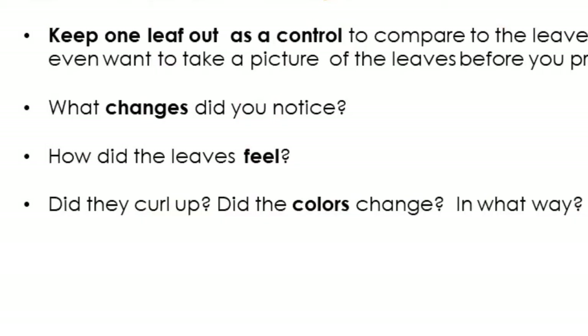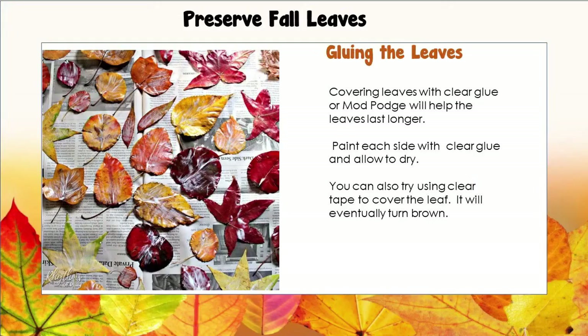Then you can ask yourself: what changes do you notice? How do the leaves feel? Do they curl up? Do the colors change, and in what way? Try it and find out. Now, the easiest way to preserve a leaf is gluing the leaves. Cover the leaves with clear glue or Mod Podge — that will help the leaves last a little bit longer.